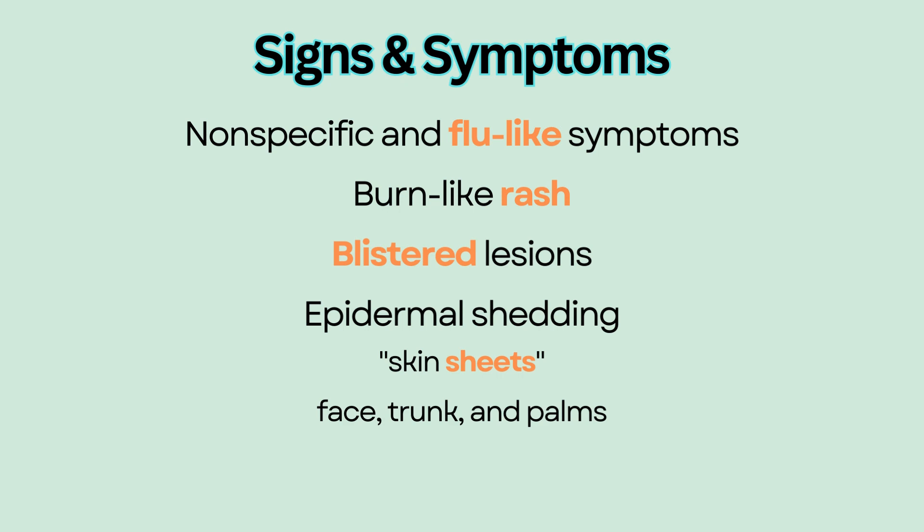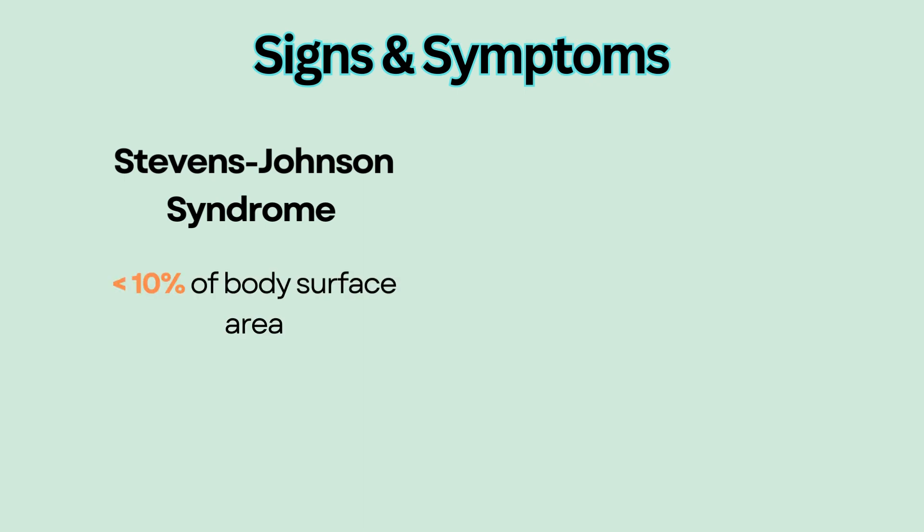It occurs on the face, trunk, and palms, resulting in painful areas of exposed dermis. It usually affects less than 10% of the body surface area.